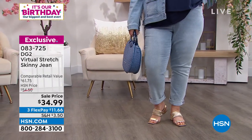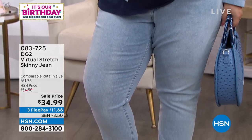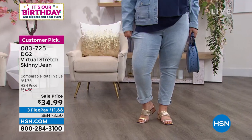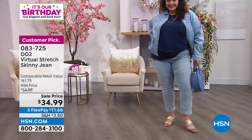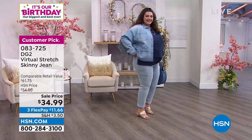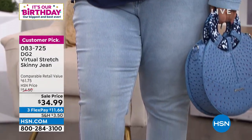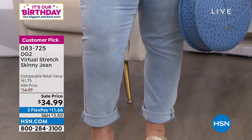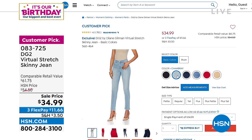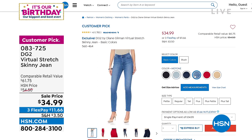Number one most popular fabric across all fashion brands here at HSN. Why is that? Because it's so darn comfortable. They stretch forever, they have recovery, they're just like a dream to wear — an all-time customer favorite with multiple thousands of five stars. And we're going to be swamped because the deals are so fun and so worth it.